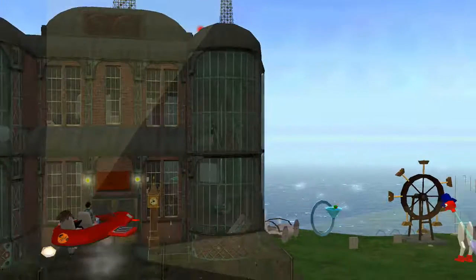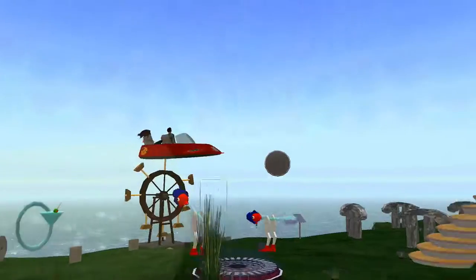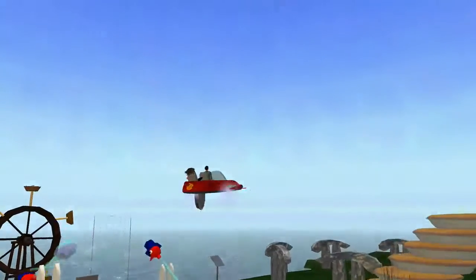We are now departing on the SPLO test tour. The system is still a prototype, so expect a wild ride.